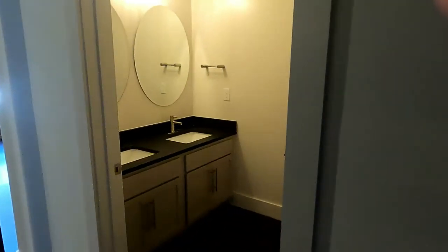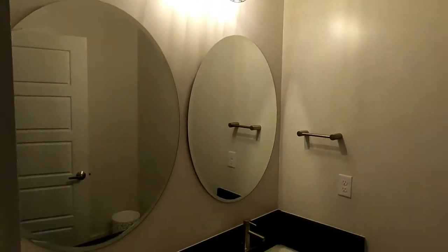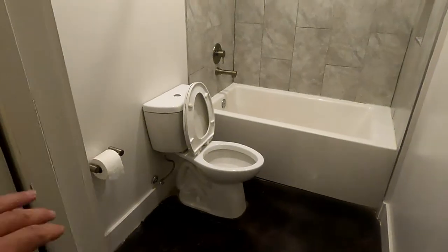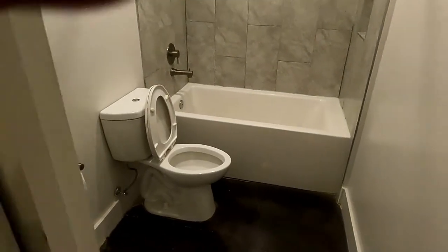Bathroom. Two sinks. Nice big tub. And a little separate area here. Pretty cool.